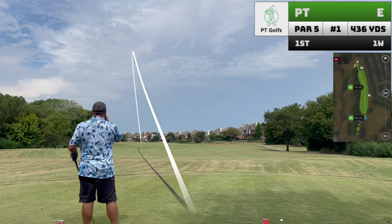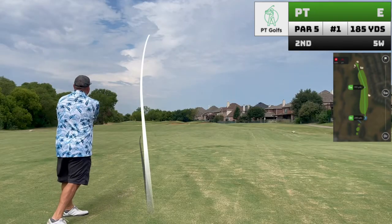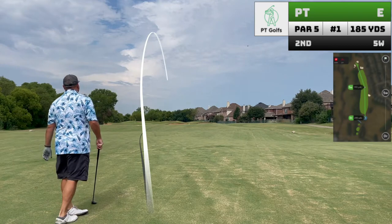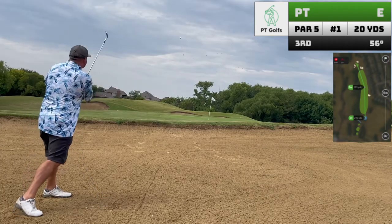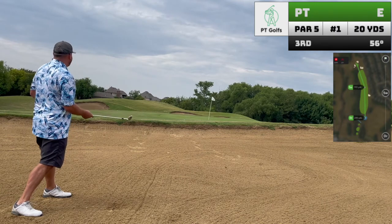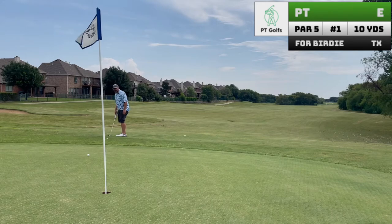Hole number one is about as generous a fairway as you're going to get at the Trails, so I'm definitely swinging a driver here. I'm so used to playing this course from the other tees, so it's a little weird to be in the frontside bunker after the second shot, but I managed to get it out the first time.